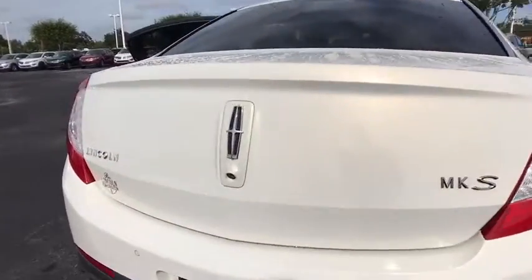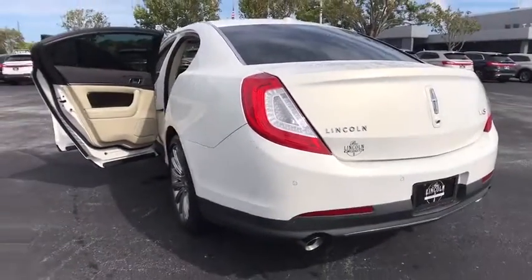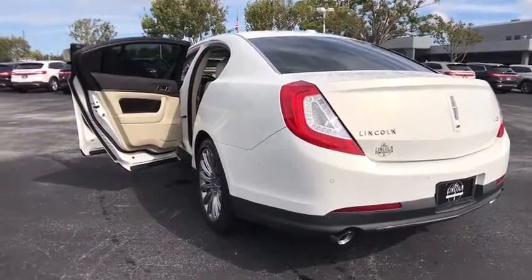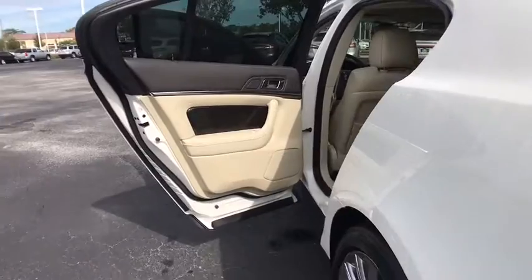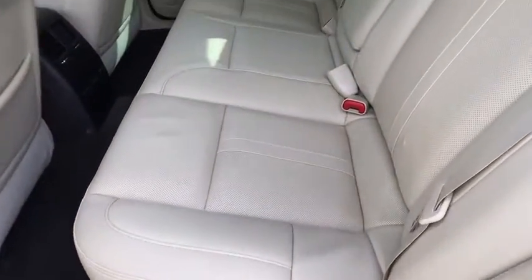This vehicle has less than 45,000 miles. Here are some of this vehicle's great options: stability control, traction control, keyless entry, steering wheel audio controls, remote engine start, anti-lock braking system.